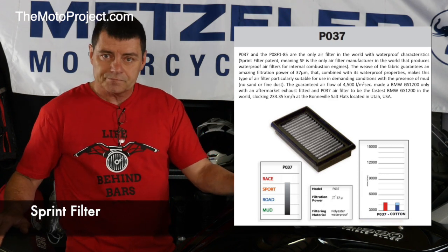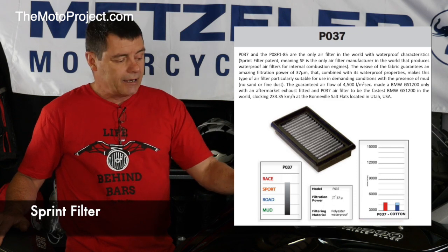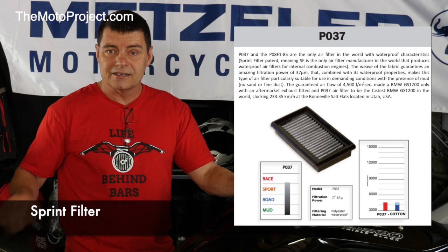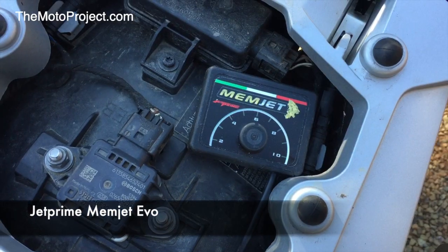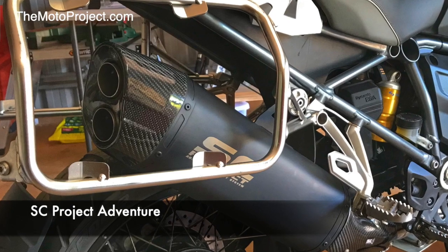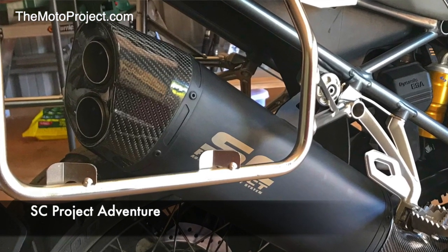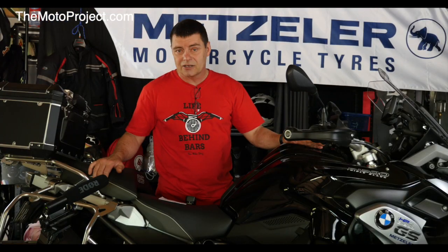It's a waterproof filter that allows for greater airflow through the motor, and it is the type of filter you can use riding in dusty and muddy conditions — designed specifically for this type of bike. We've got the Memjet Evo power module plugged in and we've also got the SC Project Adventure muffler with the baffles removed. From the catalytic converter forward the exhaust system is standard, so other than that it's a standard triple black BMW.